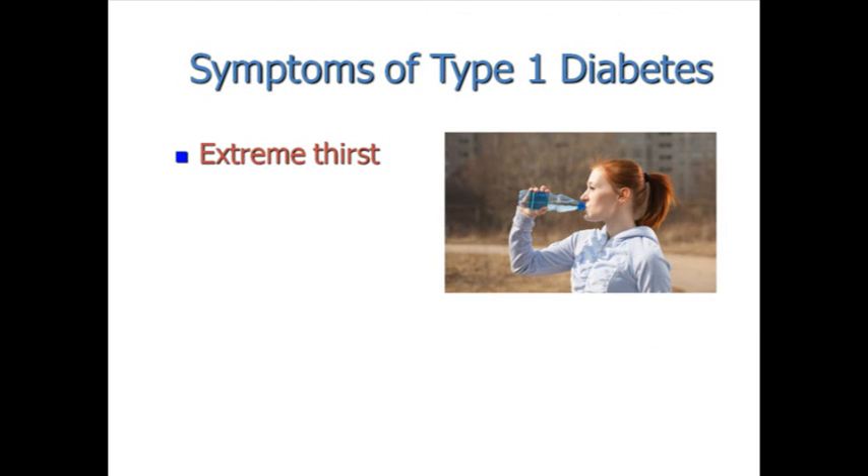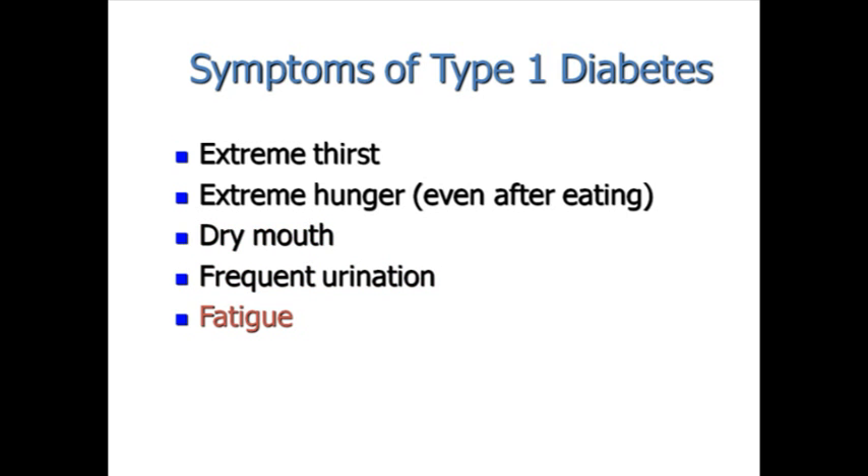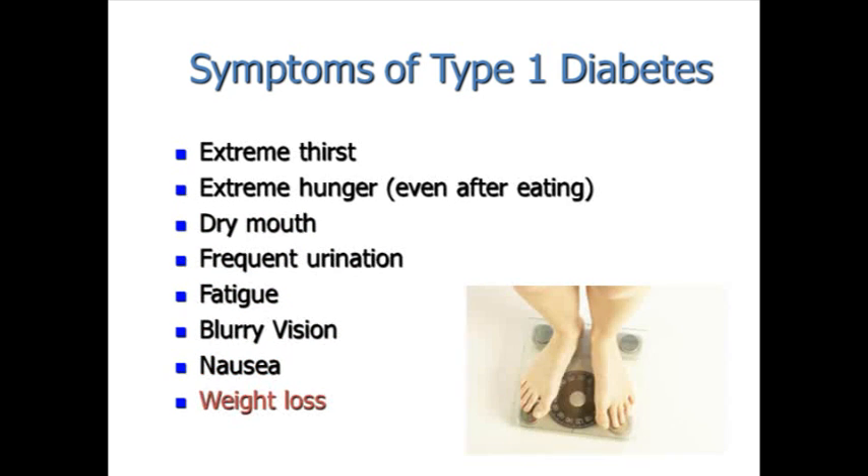Symptoms of type 1 diabetes include extreme thirst, extreme hunger even after eating, dry mouth, frequent urination, fatigue, blurry vision, nausea, and weight loss.